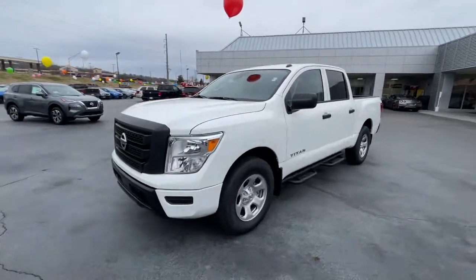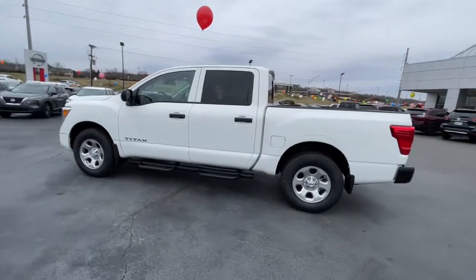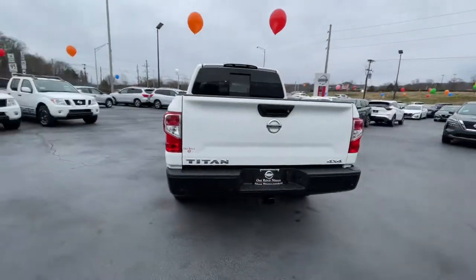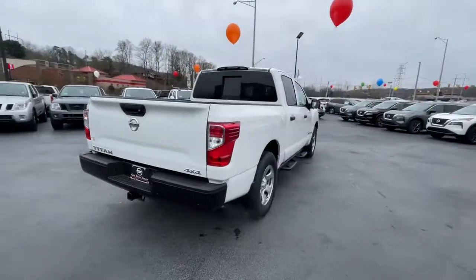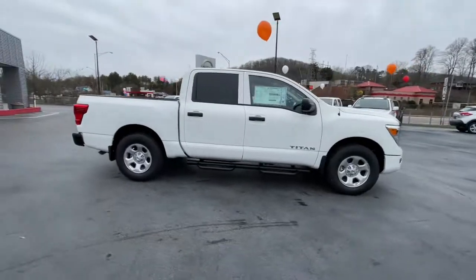You will be amazed by this 2021 Nissan Titan. The bold styling of this powerful Titan is just the start. This full-size pickup delivers the strength and capability you need to meet the challenge. The following are some of this vehicle's highlighted options.